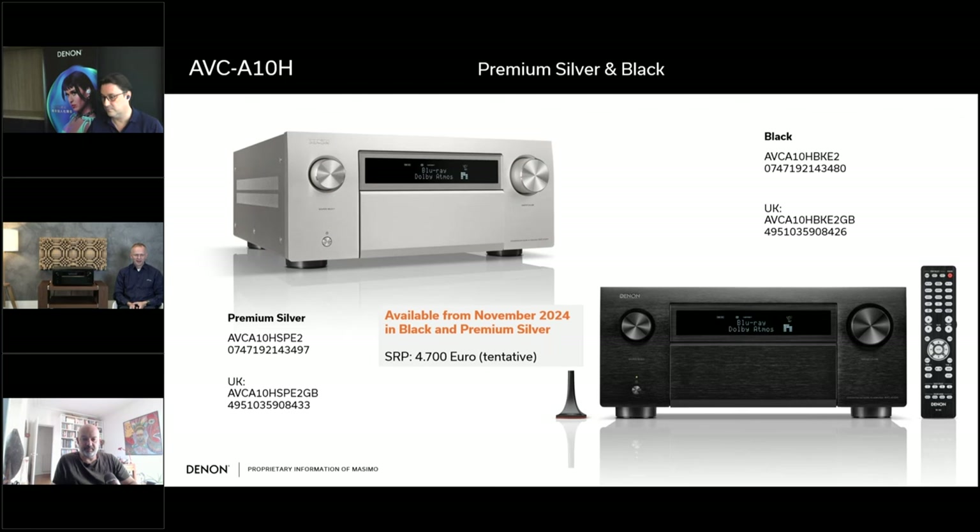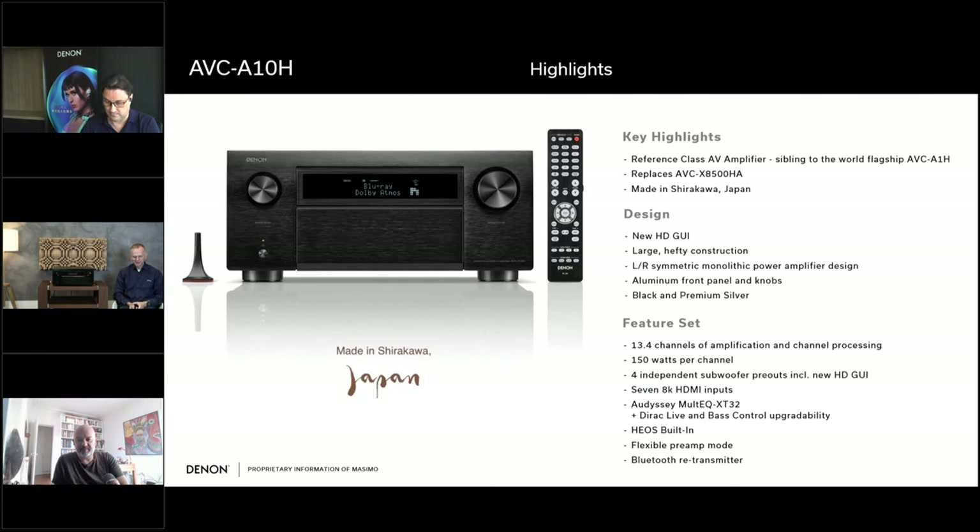Here's a small overview of the key highlights. It's the successor of the AVC-X8500H, which has been in our portfolio since 2018 — quite a long time. We had a hardware upgrade adding HDMI 2.1 functionality, meaning 40 gigabit per second on one input and two outputs, which was in 2021. This model is produced in our Shirakawa works in Japan, so quality is guaranteed.